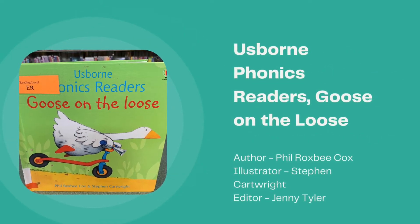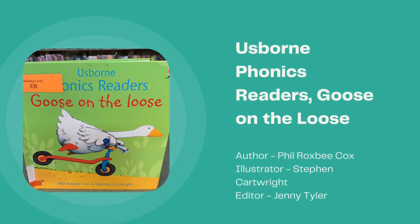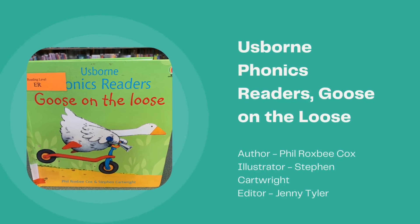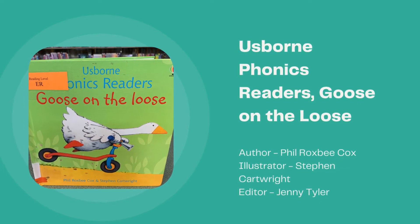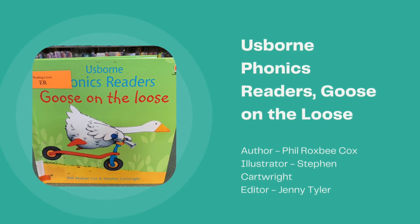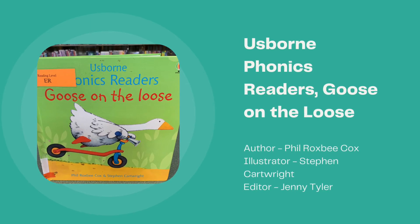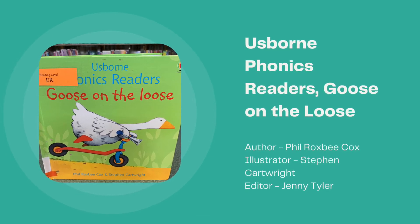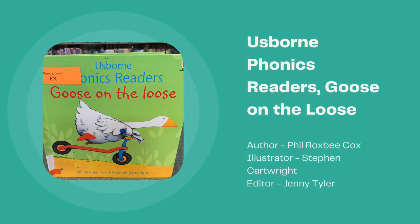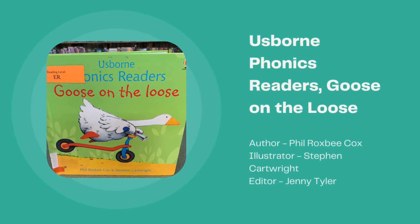Osborne Phonics Reader: Goose on the Loose, written by Phil Roxby Cox, illustrated by Stephen Cartwright, and edited by Jenny Tyler. Goose is running amok on her scooter, irritating the other barnyard animals. There are three pages from this series in our catalog, and I just wanted to mention that if you type in Osborne Phonics Readers, you will be able to get the full list.